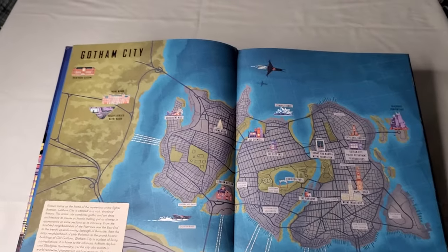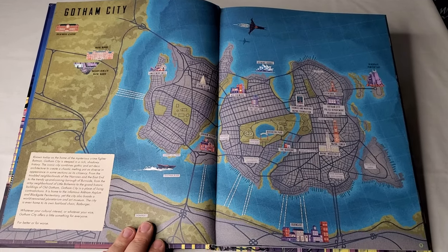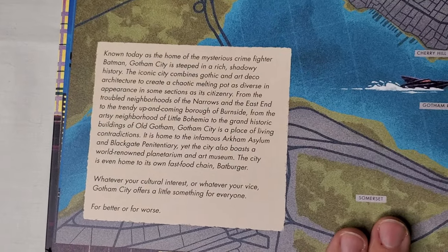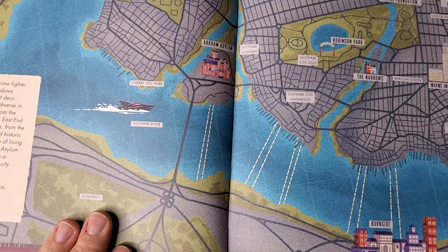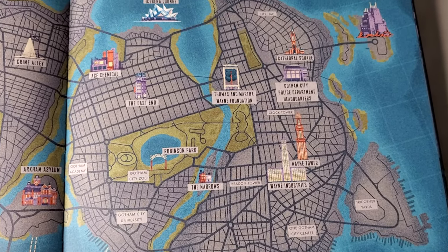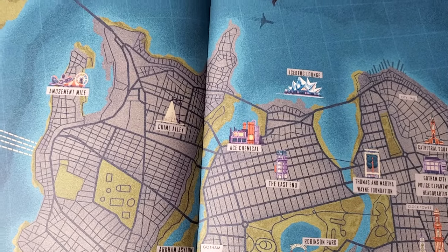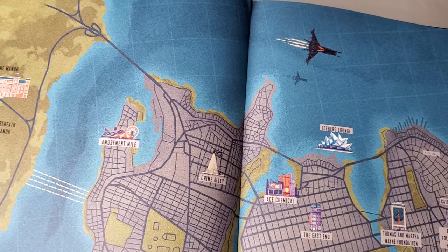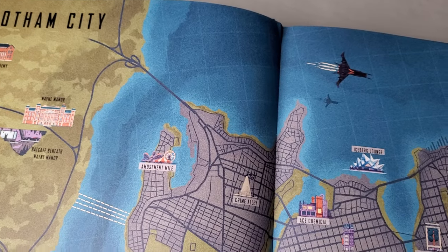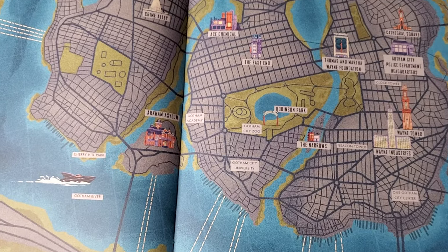The very first page is a map of Gotham City showcasing all the locales the book will focus on. I don't want to spoil everything, so while we'll breeze past a lot of these locales, keep in mind there's a lot to absorb when reading this book. We'll spend more time on some than others because they feature really great pieces. The art alone is something you could stare at for quite some time — this is not a page-by-page visual description of every single page.